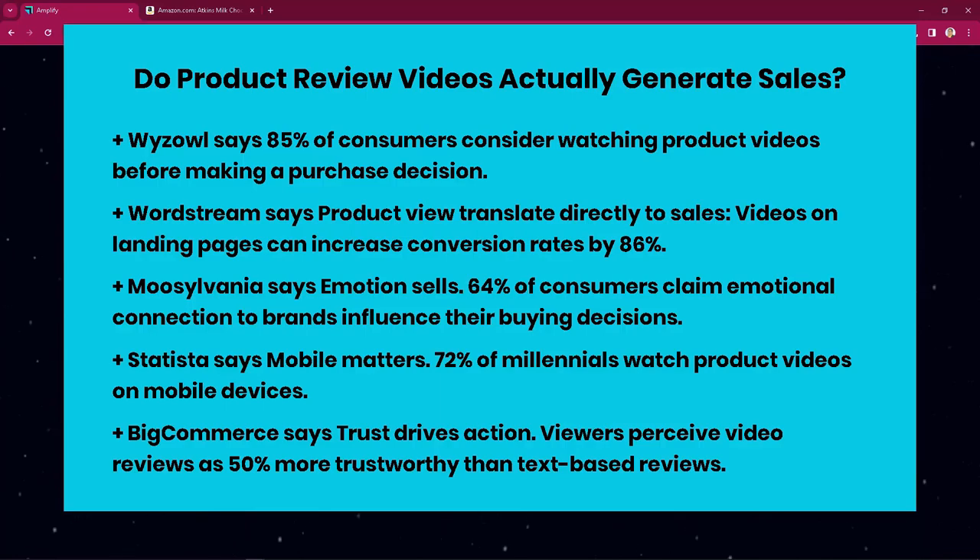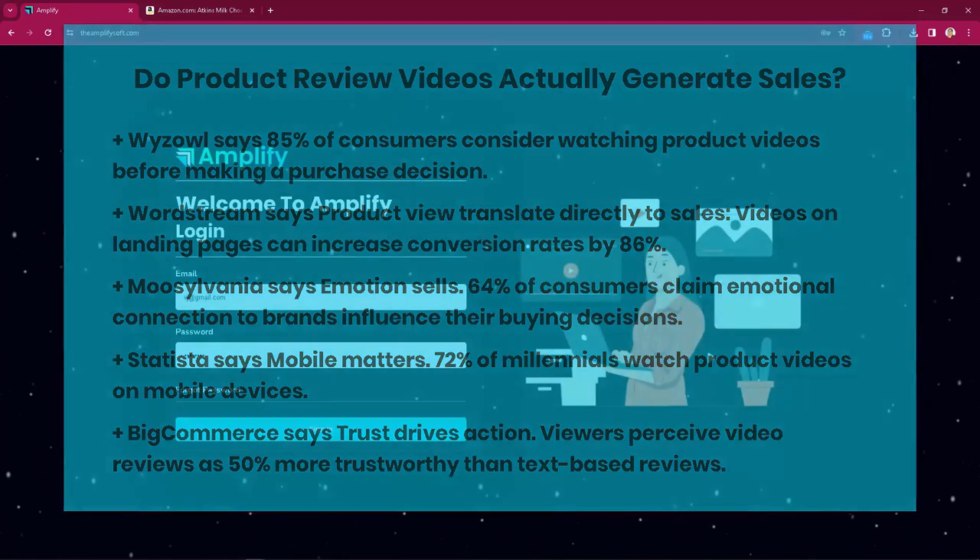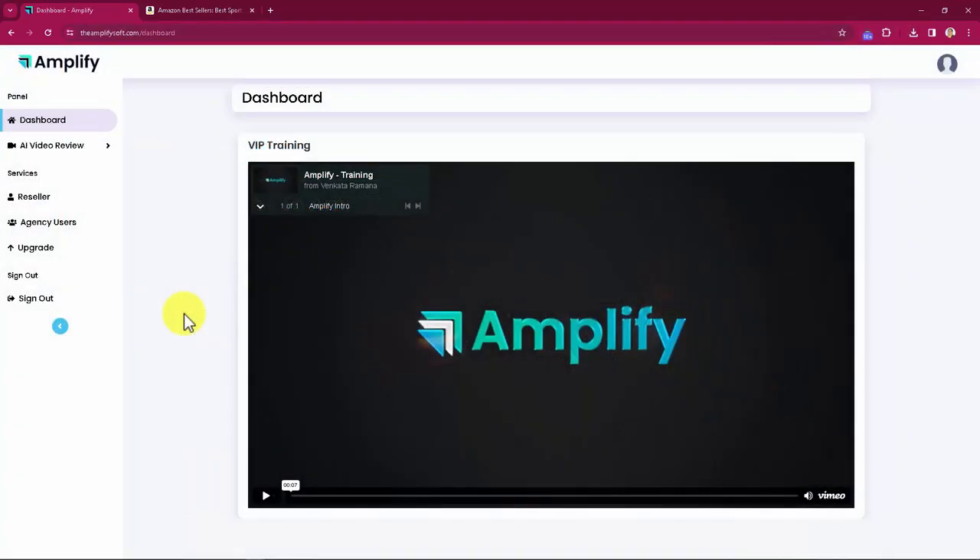That's why we've created Amplify. Amplify was designed to create the perfect product review video for any product, in any niche, in any format, in any language, with the power of artificial intelligence and in less than 60 seconds — in three simple steps.